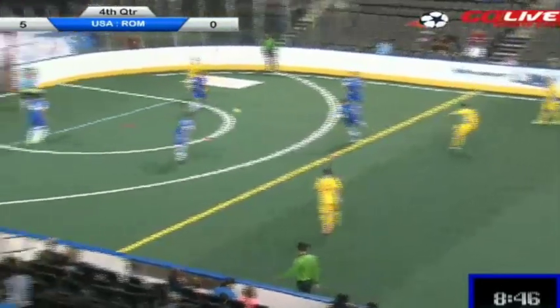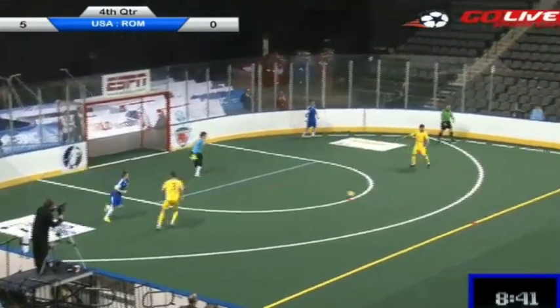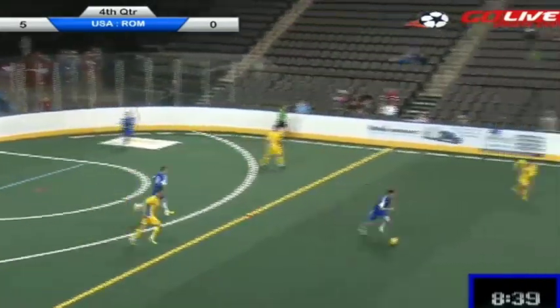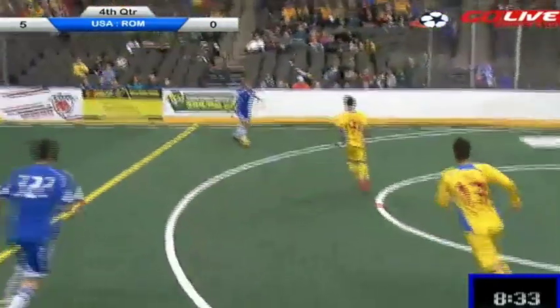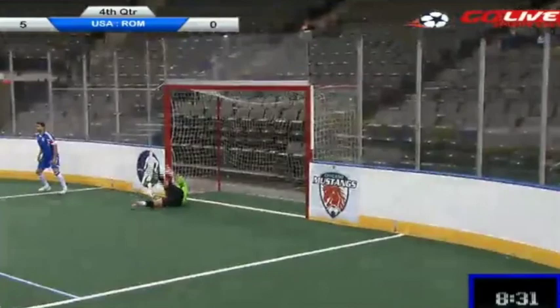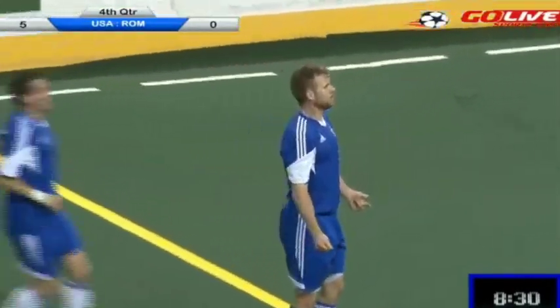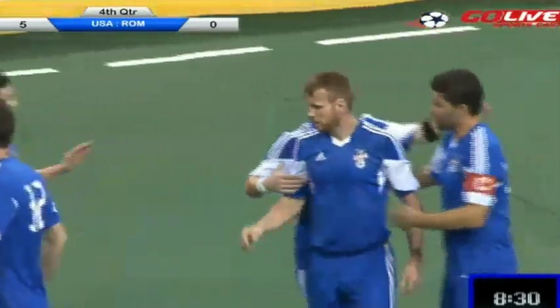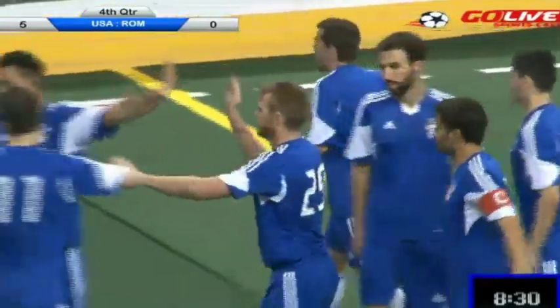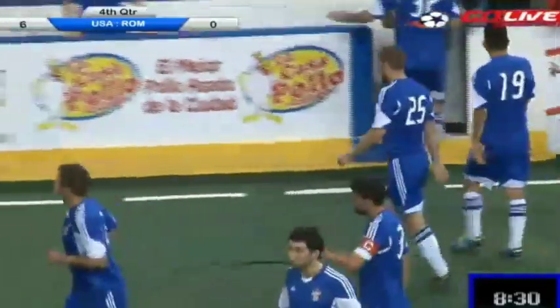One-touch passing finds him again in midfield — he will fire a shot. There's Waltman from his knees to grab it. You're not going to beat Danny Waltman from out top with a clear line of sight like that. Room for the speedy Jeff Hughes — cuts and finds a wide-open Brian Harris. He shoots, he scores! That's a deflection off the defender in front of Radu Ascu. Brian Harris, his second goal of the night, fifth of the tournament. The best defender in the world has put the U.S. into the final. 6-0 the score at the 8:30 mark.